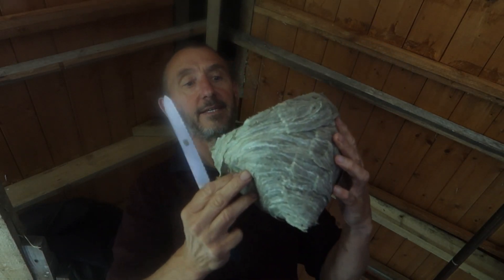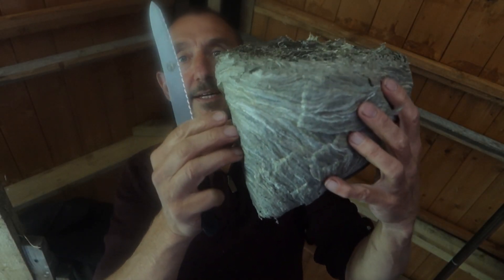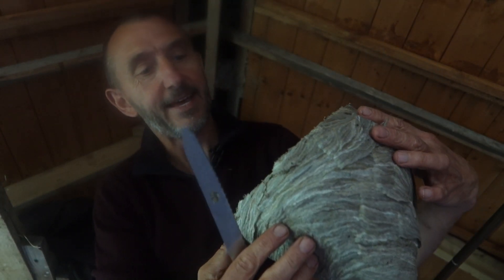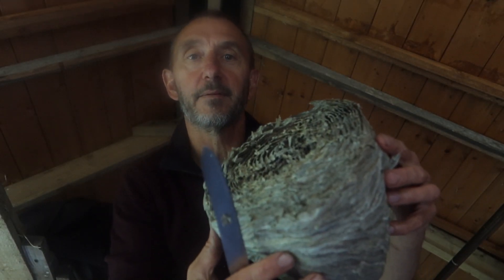Okay, so there we have it. I'm going to take this outside where the light's a bit better and we can have a good look at it. You can see it's quite a beast — layers and layers. A lot of that must act as insulation to keep them warm and help keep their brood warm in the middle.